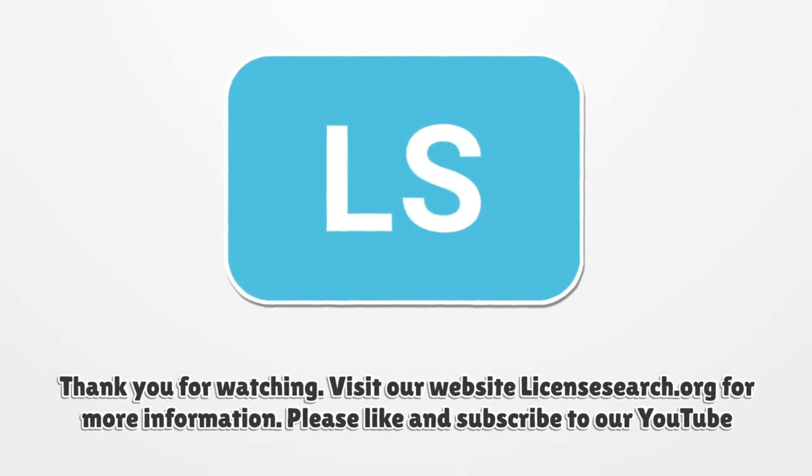Thank you for watching. Visit our website LicenseSearch.org for more information. Please like and subscribe.